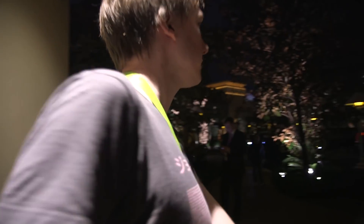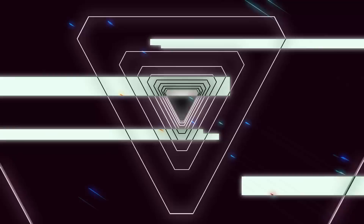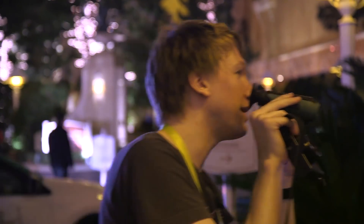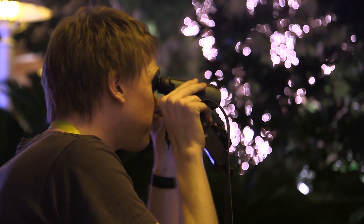Hi, this is Sam with The Verge. I'm hiding behind a tree just outside the Wynn in Las Vegas, and if you had this — the Scout TK by FLIR — you might be able to find me, because this is a portable thermal camera which you just look through like this, and it detects images based on heat.